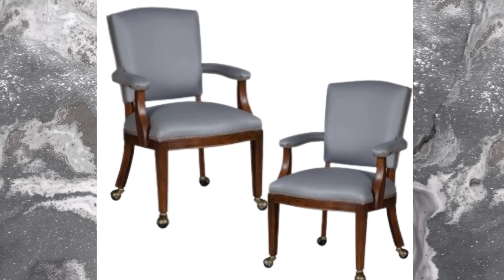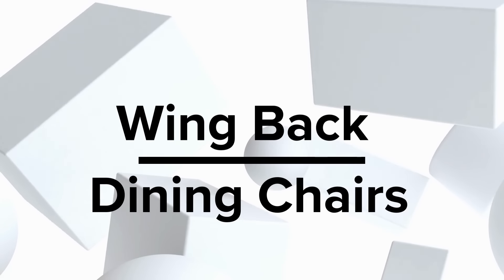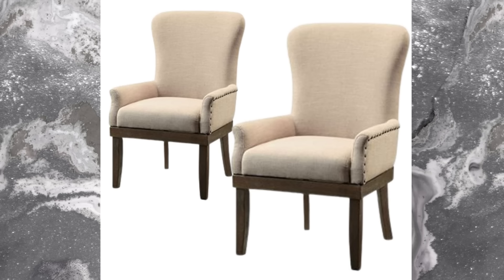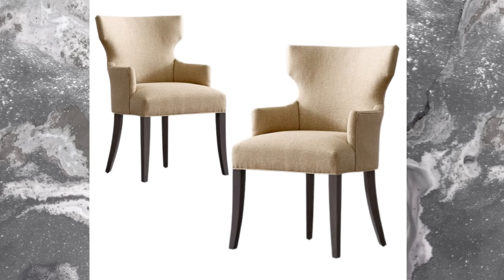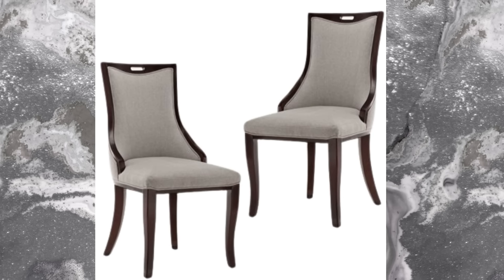We've got something exciting to share with you. Have you ever heard of wingback dining chairs? If not, you're in for a treat. Imagine adding a dash of glory to your dining space — that's what these wingback chairs are all about. These chairs are like the superheroes of dining room decor, combining timeless elegance with a modern twist. So if you're on the lookout for dining room upgrades or planning to give your space a fresh makeover, consider these wingback dining chairs.